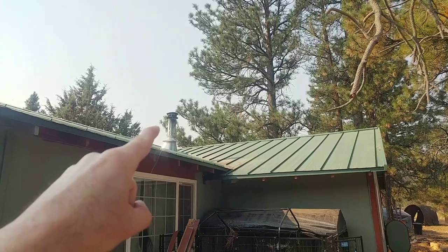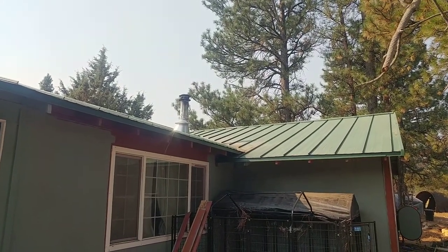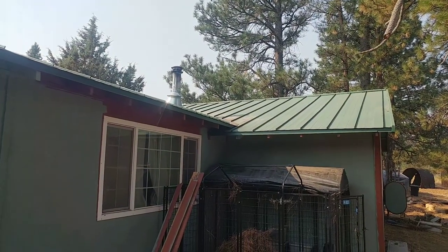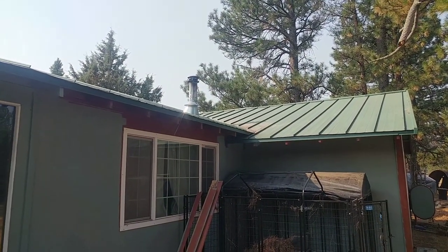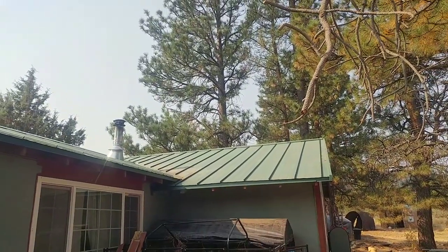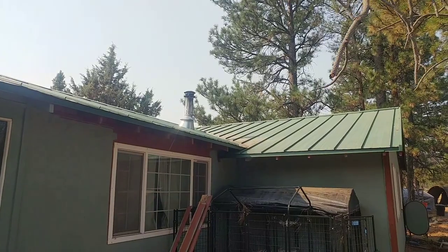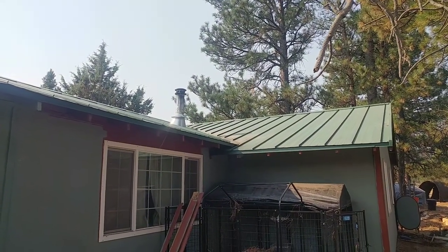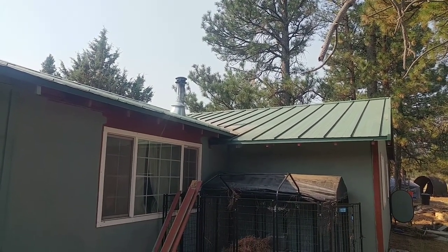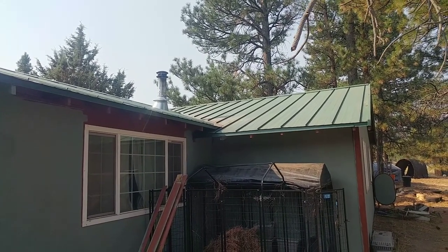Yesterday I got up there and cleaned the stove out. We've been hitting the high 20s overnight, and really the stove is ready to go. I got up there, cleaned that all out. You can see the roof is cleaned off from pine needles. So everything is good to go — we can start fires. It's supposed to be starting to hit low 70s, high 60s for the day, so I may start using the fireplace this weekend or next.